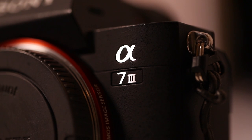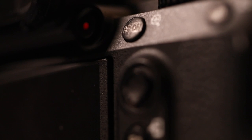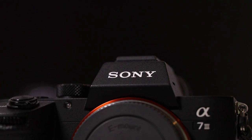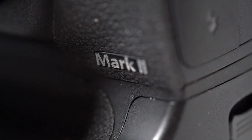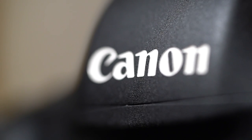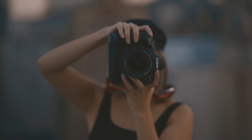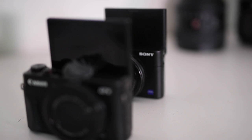First up is camera bodies. I currently shoot with the Sony a7III, which is Sony's latest full-frame camera. I prefer shooting and traveling with their mirrorless lineup because of the form factor. Jalen currently shoots with the 1DX Mark II. Shooting at 20 megapixels for stills and 4K 60 frames for video is exactly what we need to shoot our campaigns. Aside from the usual DSLRs, you also have your point-and-shoot cameras.